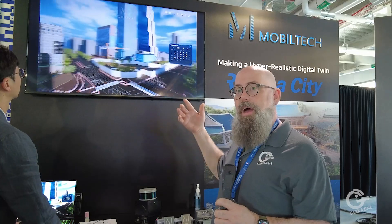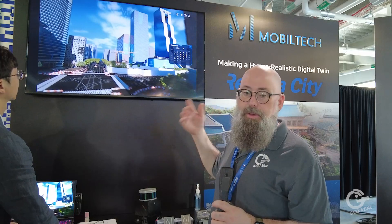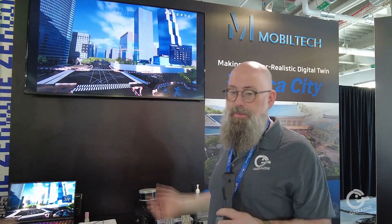This is going to be part of in-car navigation. They're also working with a couple of gaming companies, so you could actually be walking the streets of Gangnam in some fun way on your Xbox, PlayStation, or whatever.